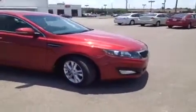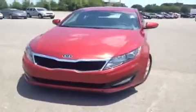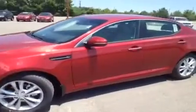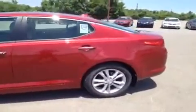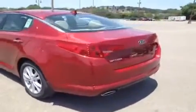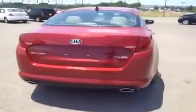For more information or to check availability of this great Optima, come on down and see us. We're located in Franklin, Tennessee, just off of Interstate 65, right off of Exit 65. Or if you'd like to speak to one of our friendly staff, you can give us a call toll free at 888-696-9185, or visit us on the web anytime at www.CarnivalKia.com.